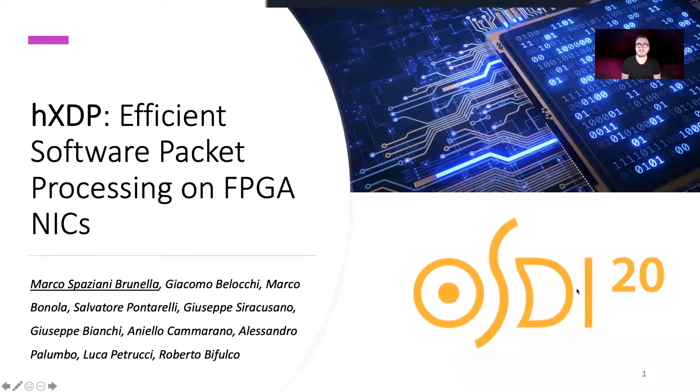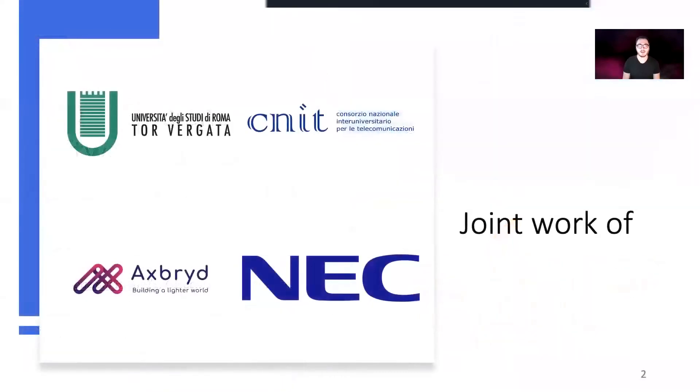Hi, I'm Marcos Pazzani-Bonella and in this video I'm going to present our work HXDP, Efficient Software Packet Processing on FPGA NICs. This has been a joint work among different institutions ranging from industry to academia.